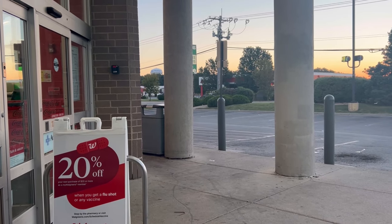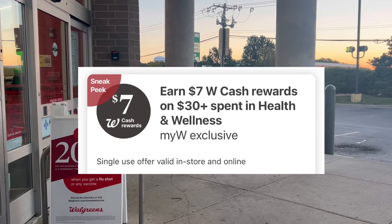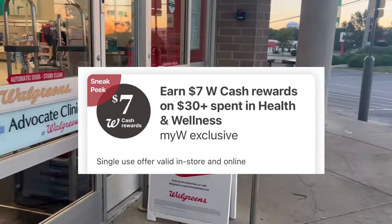We do have another booster. It says sneak peek on health — spend $30, get $7 cash reward on health. Just keep that in mind.